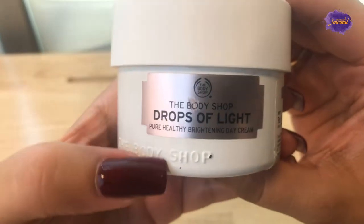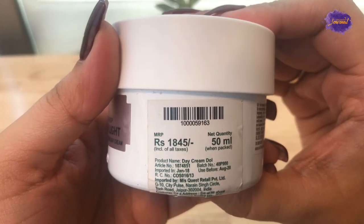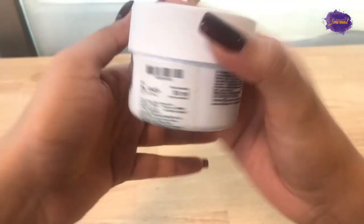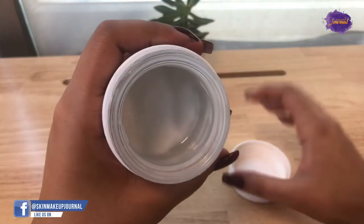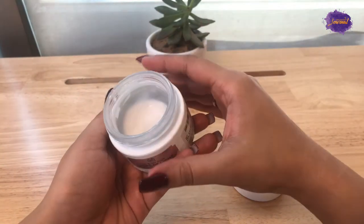Hi everyone, welcome back to my channel. Today I'm going to review The Body Shop's A Drop of Light cream. This one retails for about 1845 rupees for a 50ml bottle. It comes in a tub packaging with a lid on top — I've lost that, I'm so sorry. The cream is white in color.